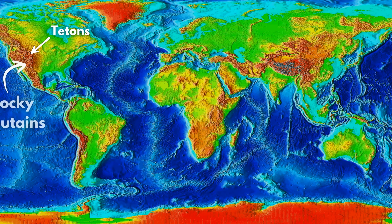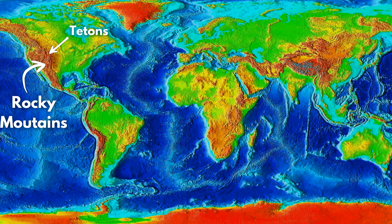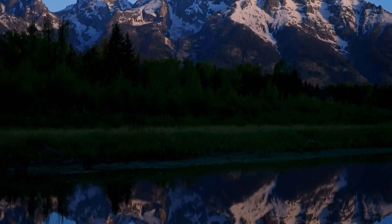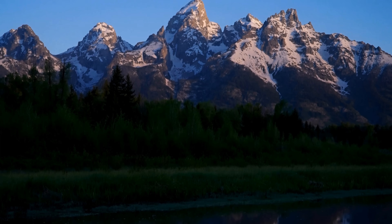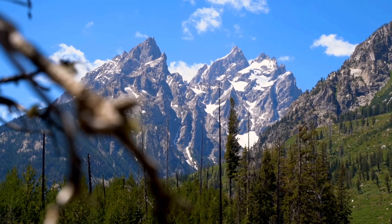The Teton Mountains are sharp, jagged, and sky-high, reaching elevations of 4,000 meters or 13,000 feet in some areas. But what's so special about this little segment of the Rocky Mountains? Well, here's a twist. Despite being located within the Rockies, the Tetons are technically not part of the Rockies. They were formed much later and faster than the majority of Rocky Mountains, which is one of the main reasons they're still so pointy.